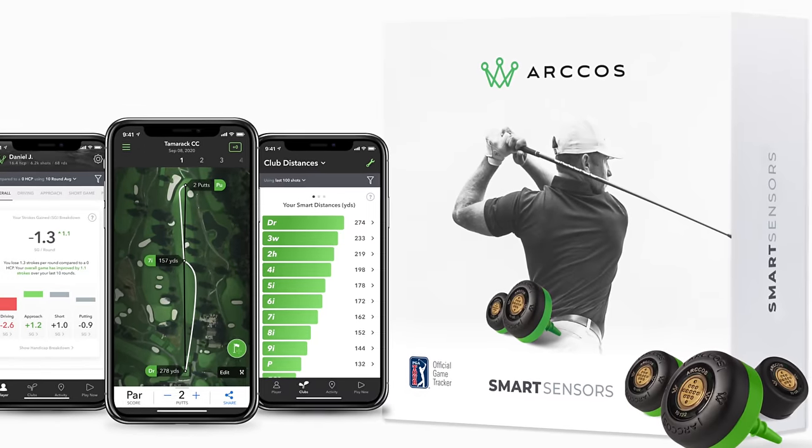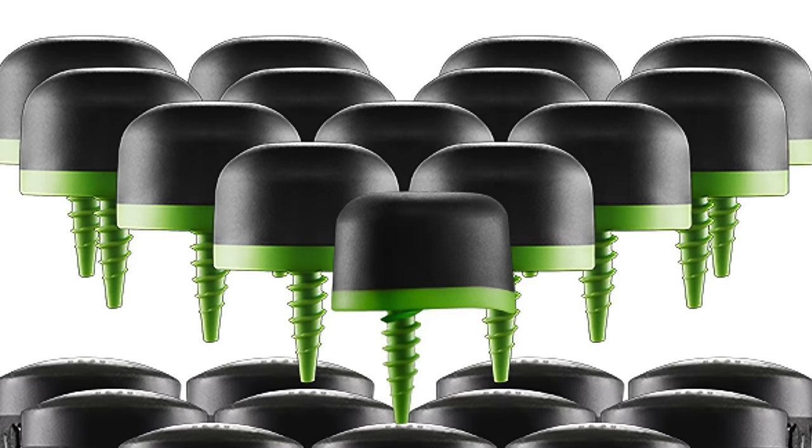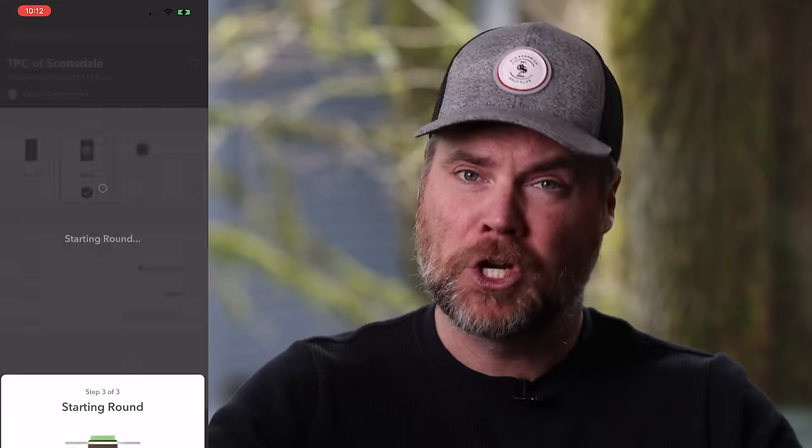First up, let's talk Arcos. Arcos is kind of the Ferrari of game tracking systems. Even though Garmin is technically more expensive, Arcos is what this company does — the whole company is built around game tracking and they do it very well. The app is the most polished, I found the data to be the most accurate, and it integrates with an Apple Watch, which makes for a really cool experience. The Arcos system is super easy to use: you screw sensors into the back of your clubs, pair with the app, start your round, tell it where you're playing, and you're good to go.